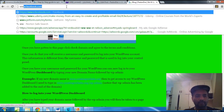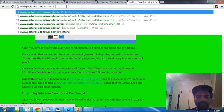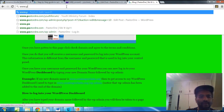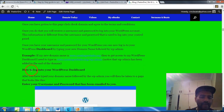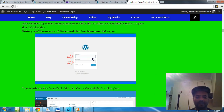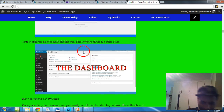So it would look like this — PastorDre.com/wp-admin. Or if your website was named creatingwebsite.org, you type in creatingwebsite.org/wp-admin. Notice that wp-admin is added to the end of the domain. That will take you to a page where you sign in to your WordPress dashboard. Once you sign in, you are now officially inside your WordPress dashboard, and this is where all the fun takes place.